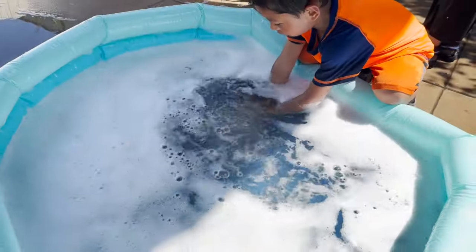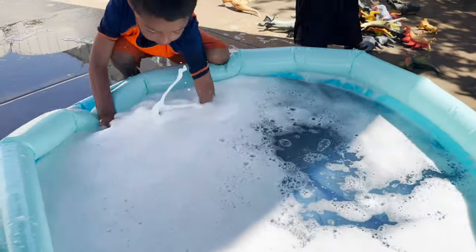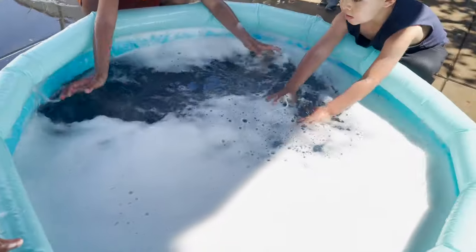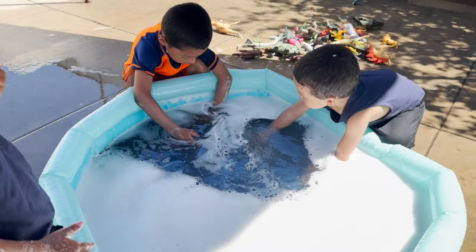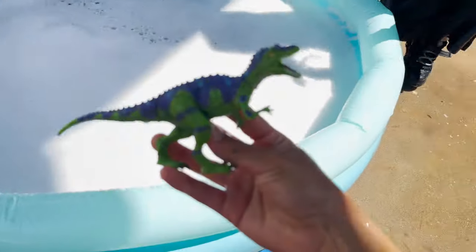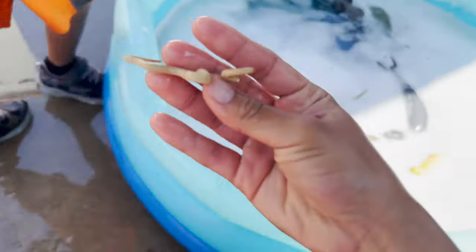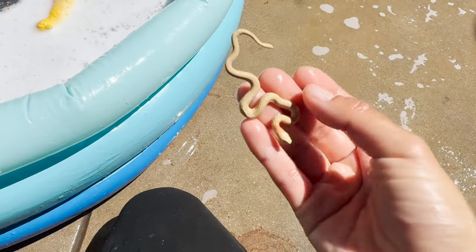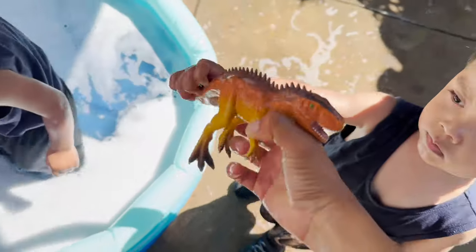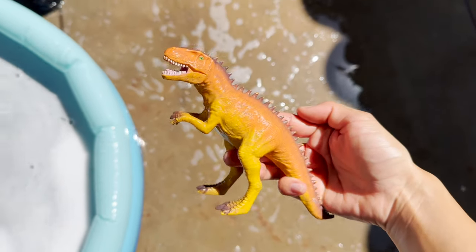Is that it for all of our creatures in the pool? Bubble pool. What is this, Jeremy? A Carnotaurus dinosaur. Oh, Jeremy, you found a little rattlesnake. Angel — a Giganotosaurus.